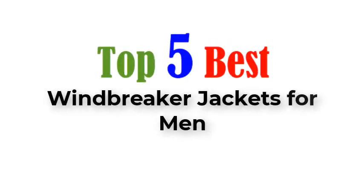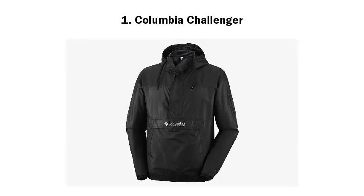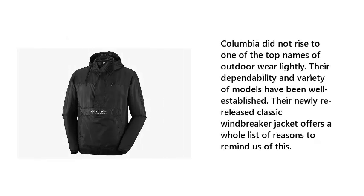Top 5 Best Windbreaker Jackets for Men. Number 1: Columbia Challenger. Columbia did not rise to one of the top names of outdoor wear lightly. Their dependability and variety of models have been well established. Their newly re-released classic windbreaker jacket offers a whole list of reasons to remind us of this.